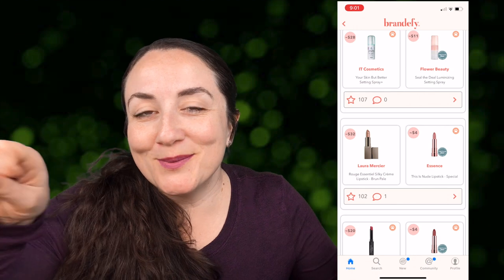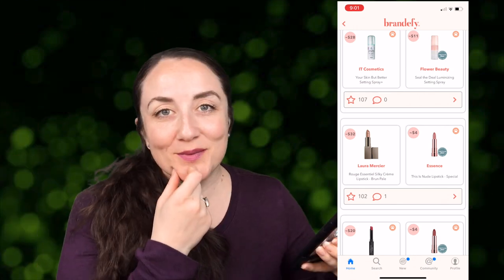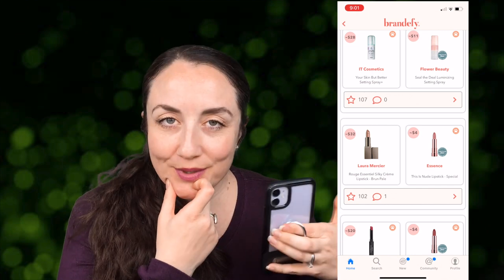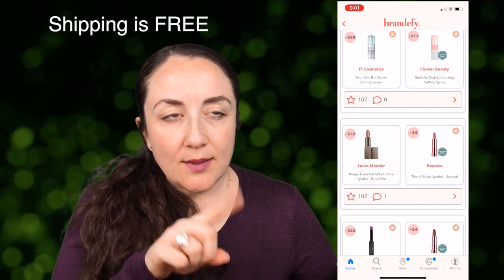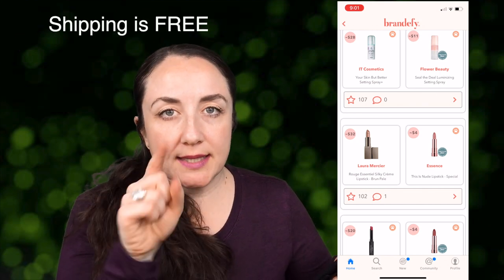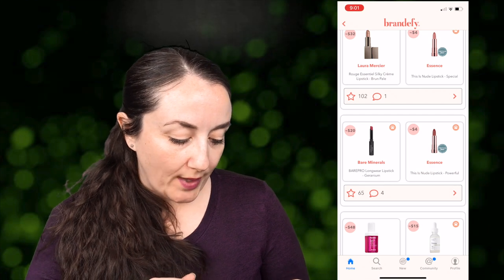Also, if you're a subscription box person, Brandify has one. I'm on the wait list and have been for a while. It's a quarterly subscription box at $15 per quarter — I'll put on screen whether shipping is included. I'm excited for the day I'm no longer on the wait list.